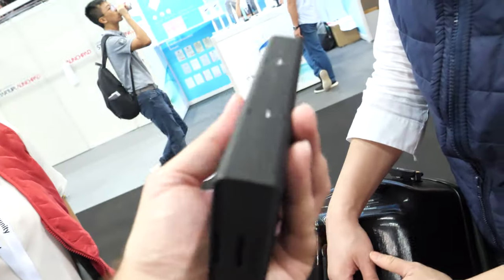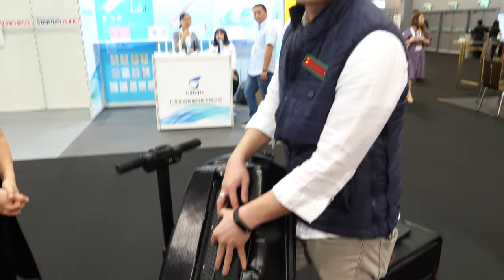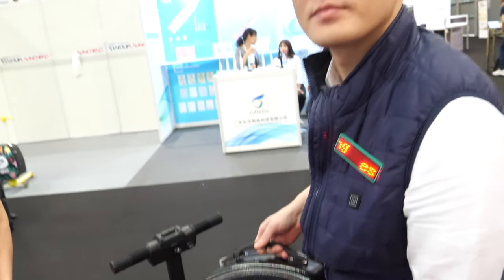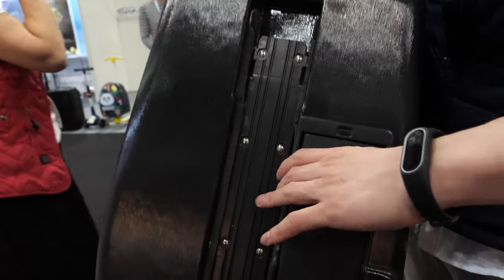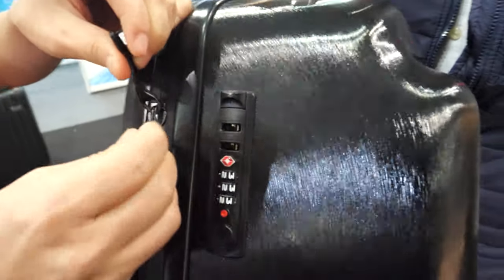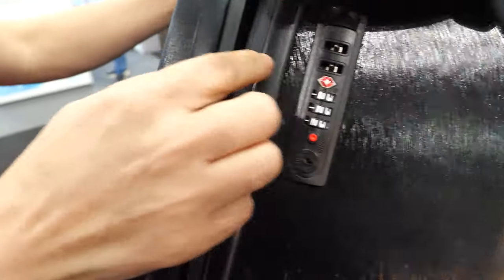Is it heavy? No, it's just like a power bank, around 500 grams. How long is the range on this one? Around six to seven kilometers - that's enough to get to your gate. Even if your gate is at the end of a long corridor. Will security stop you? Not really - as long as the battery is detachable they'll check and it's fine. It's also a TSA lock and waterproof.